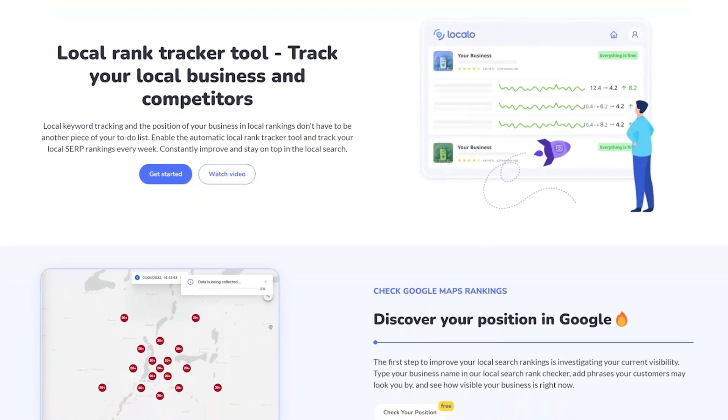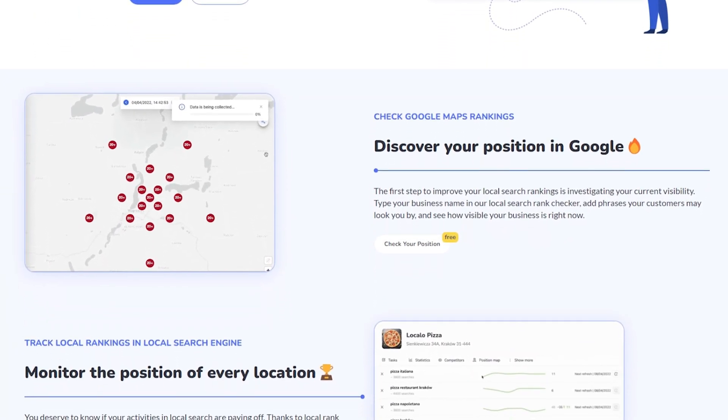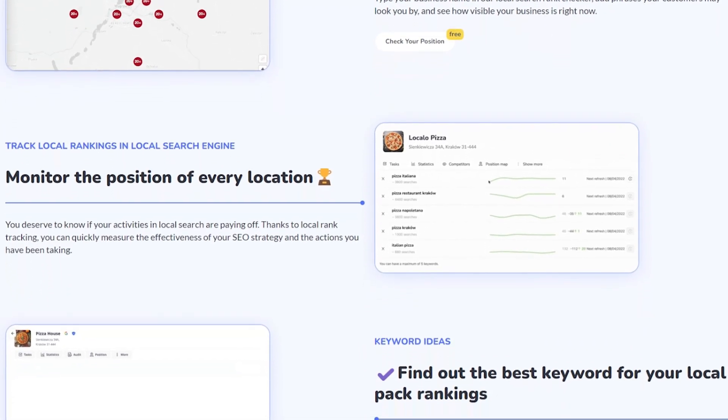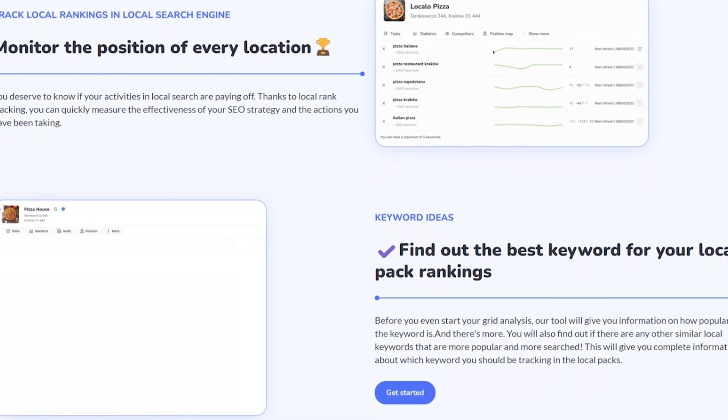Another major feature of LocalO is the position checker, which tracks where your business ranks in local search results. Unlike general SEO tools, LocalO provides detailed insights on local rankings, showing you how visible your business is in specific areas. It also tracks competitor activity, so you can see who's ranking above you and what they're doing differently.